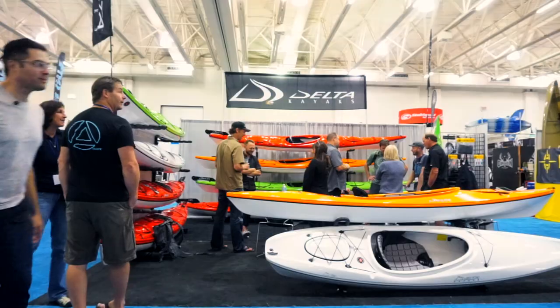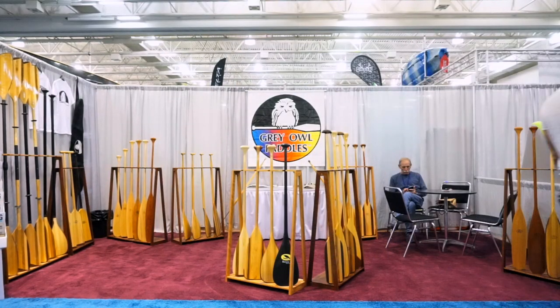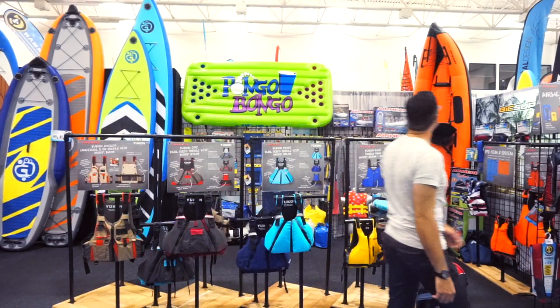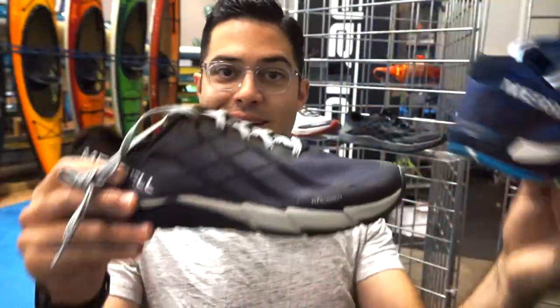Now that we've checked out some new sweet gear coming out next year, here is my top pick of most stylish gear coming out in 2018. My pick for most stylish water shoes this year goes to Merrell. Let's check these out.